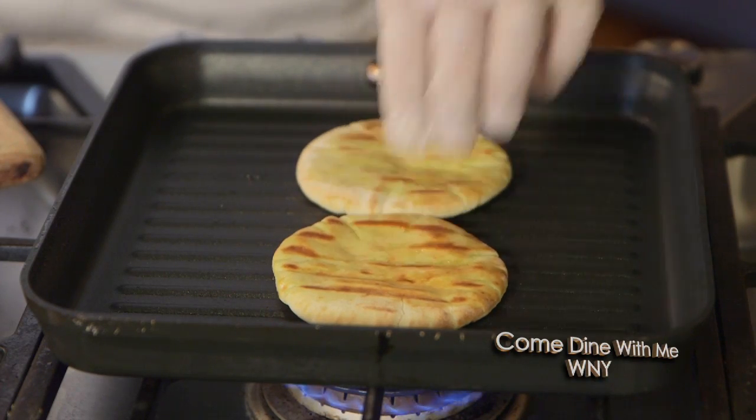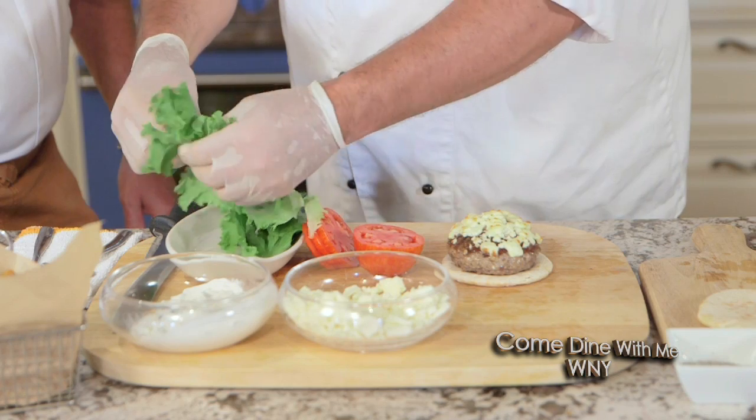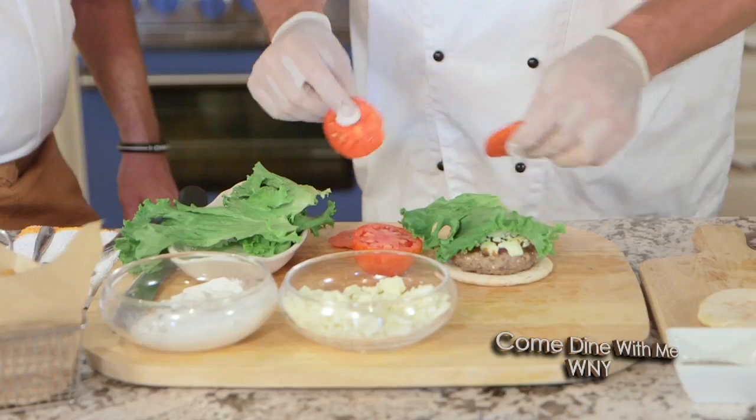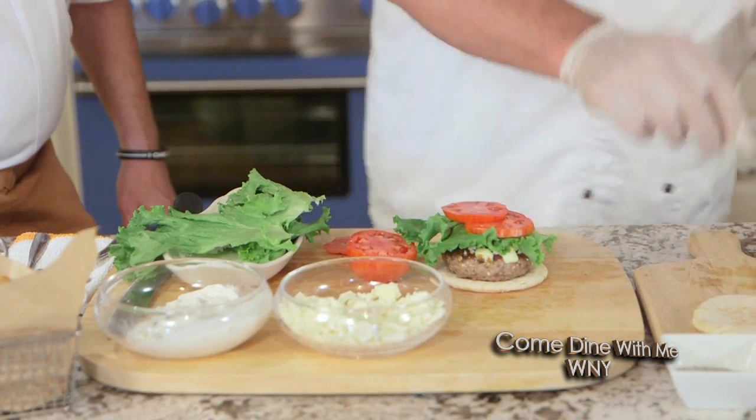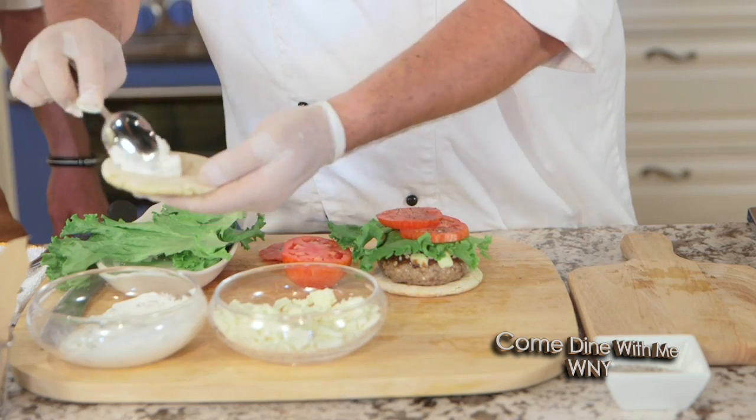Instead of using a burger roll, I grilled off some pita bread earlier. We're going to put some leaf lettuce down in the burger, two of the heirloom tomatoes, a little salt and pepper on them for flavoring — season them up nice. And then I have some tzatziki sauce here. Spread a little on there — garlic, yogurt, cucumbers, olive oil, salt and pepper to taste, and a little lemon in it.